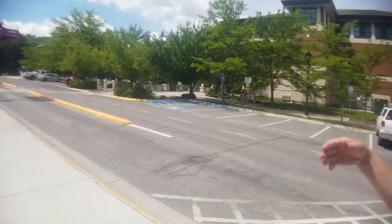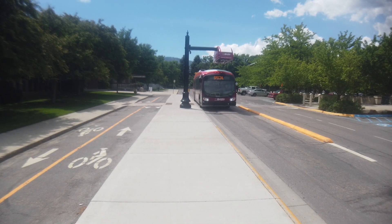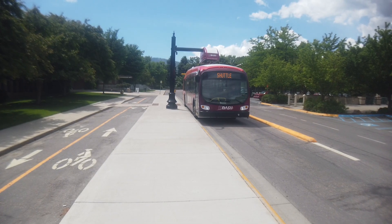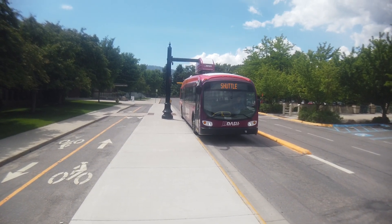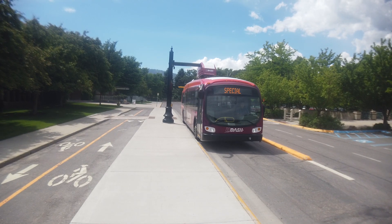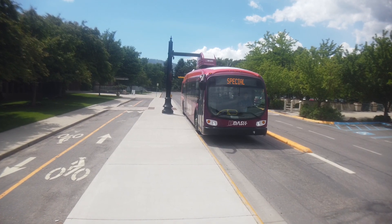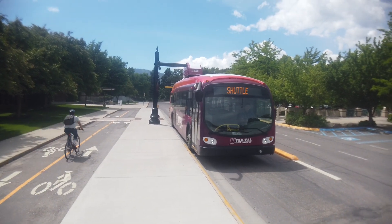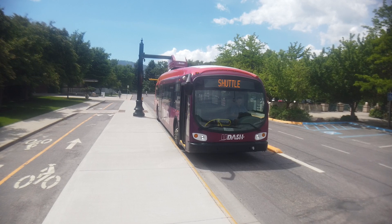As the bus approaches the charger, it starts communicating with it. Mike is only steering — the bus is controlling its own speed and position relative to the charger. In just a moment the charge head on top of the bus drops down, and there's a little chute that guides it into place. Now the charge head is coming down, the bus pulls forward, Mike sets the parking brake, and the bus is charging.